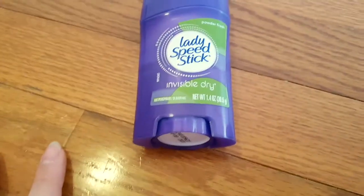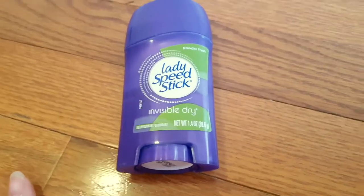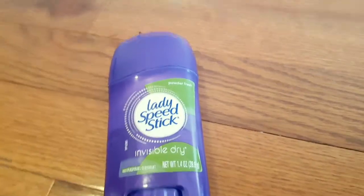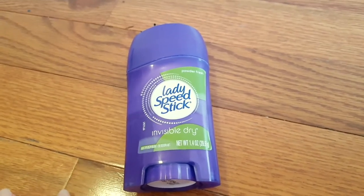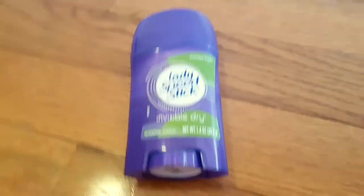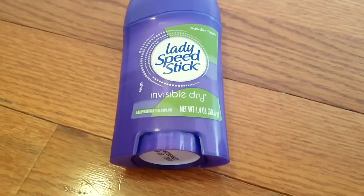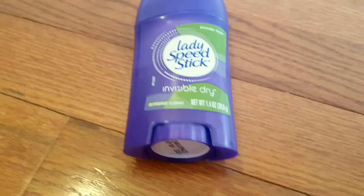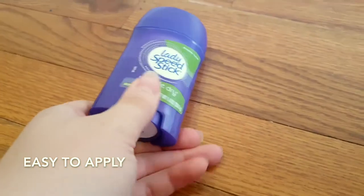Before this one, I was using a men's deodorant. I don't mind using men's deodorants — I think often they work really well, and I really liked the one I was using. It was by Old Spice, but it's nice to switch to a more feminine scent. This one has an easy rotating wheel to access the product.